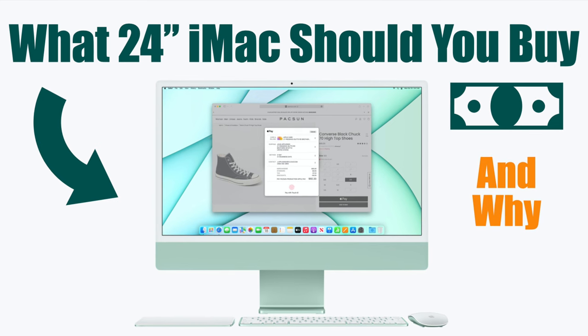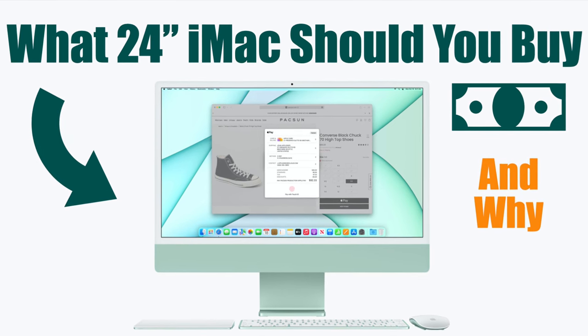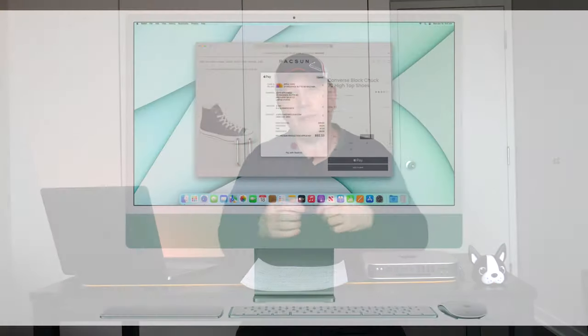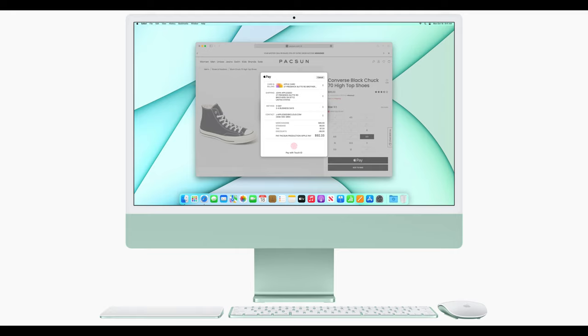So what 24-inch iMac do I recommend for about 90% of all users? I'm going to show you. Welcome back to my channel. Today I'm going to clearly state what I'm going to be doing in this video: I'm going to be showing you the model you should buy if you're looking at a 24-inch iMac right now.